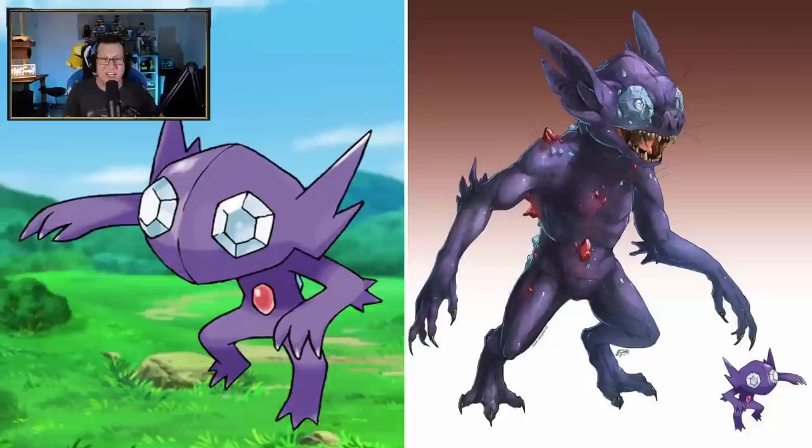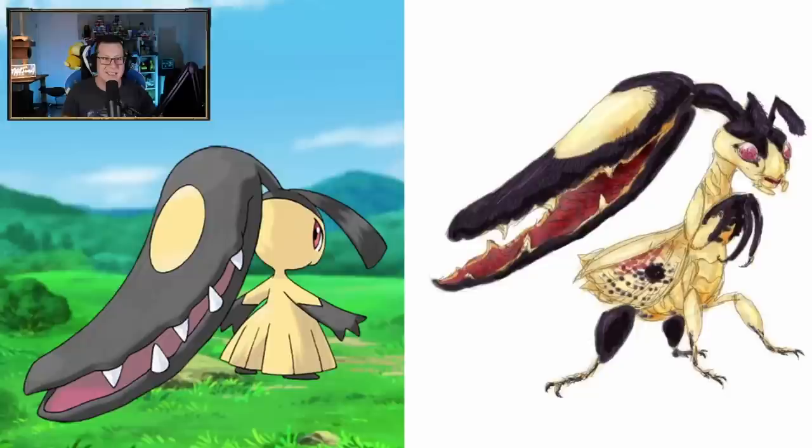Sableye - wow, it's looking like Stitch from Lilo and Stitch in the face. That is super well done, that is so cool. I love that. It's got the gemstones on it, but it's also got a few around it at the same time. That is very cool.